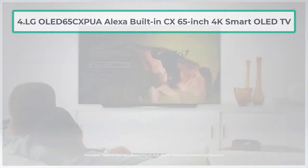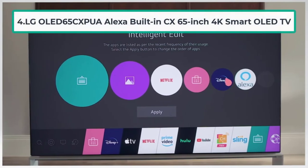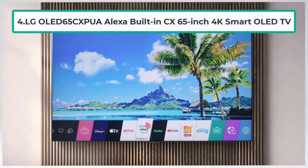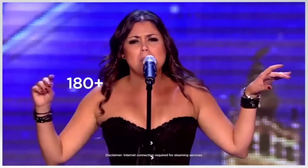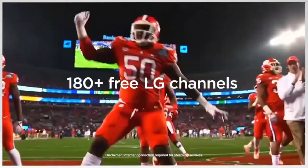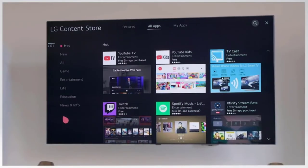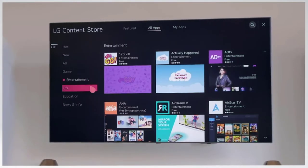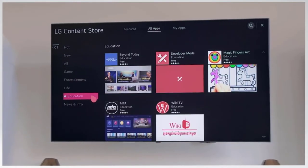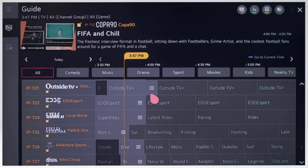At number four: the LG OLED 65CXPUA with Alexa built-in — a 65-inch 4K Smart OLED TV. LG is known for their picture quality and their OLED TVs give you stunning visual details. The OLED emits its own light, providing intense color options and stunning visuals. OLED can turn pixels off independently, giving you excellent picture quality, and there are over a billion rich colors from the OLED display.